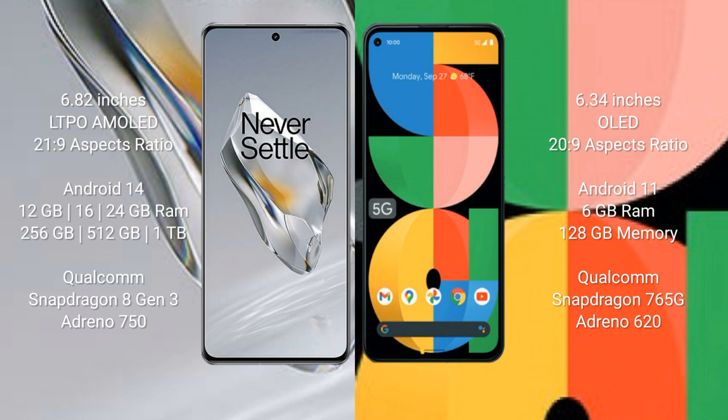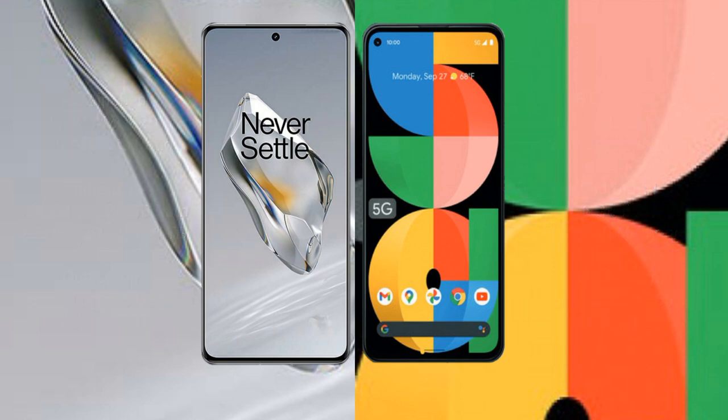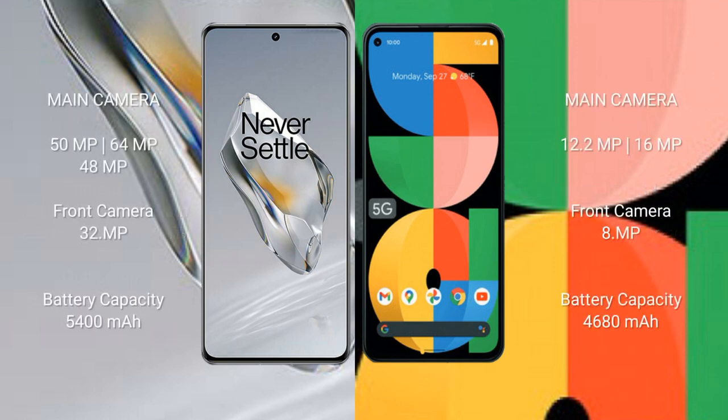OnePlus 12 comes with 12GB, 16GB, or 24GB RAM and 256GB, 512GB, or 1TB internal storage, with a Qualcomm Snapdragon 8 Gen 3 processor and Adreno 750 GPU. Google Pixel 5a comes with 6GB RAM and 128GB internal storage, with a Qualcomm Snapdragon 765G processor and Adreno 620 GPU.